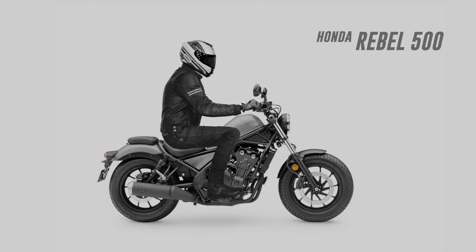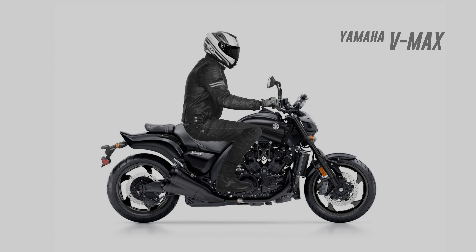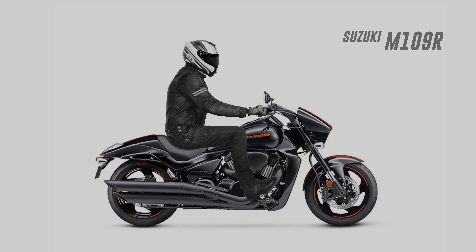I threw the Rebel 500 in because of Honda's apparent intention to release a 1100 version of this bike, using the engine from the Africa Twin. The VMAX was another surprise — I was expecting to be more cramped on that one. Another viewer-requested bike, the Suzuki M109R, also really surprised me. It looks super comfortable.